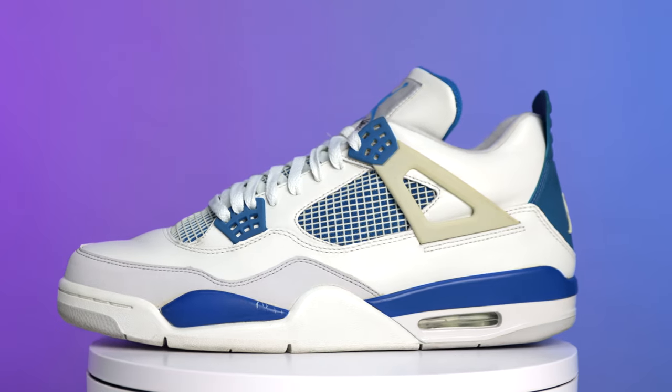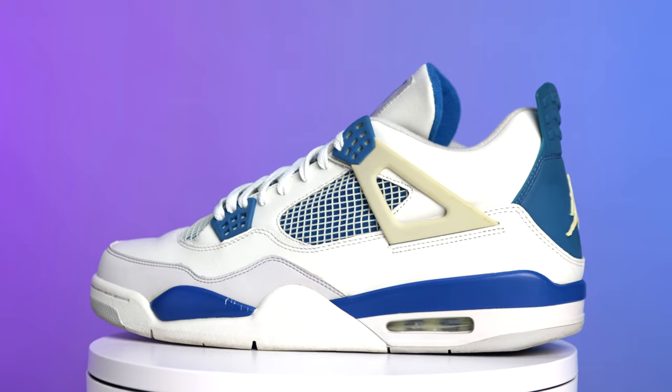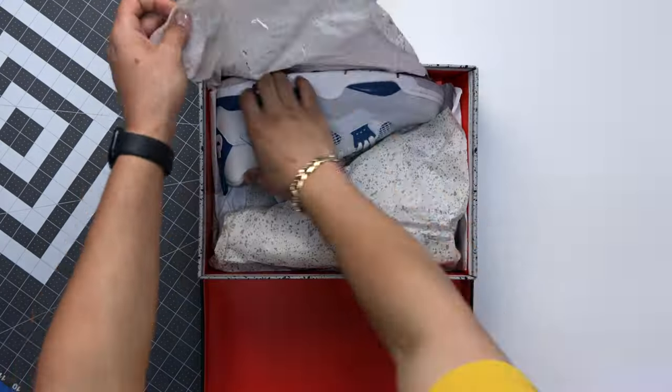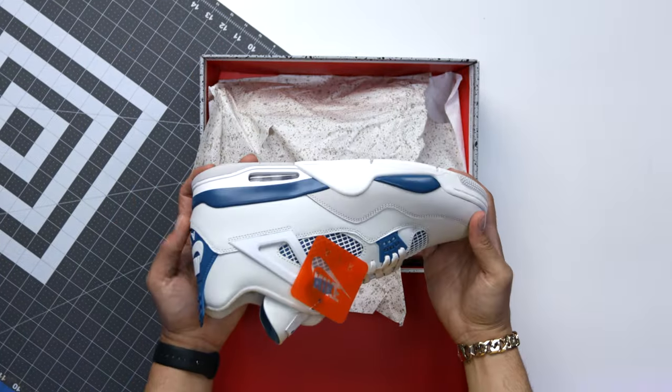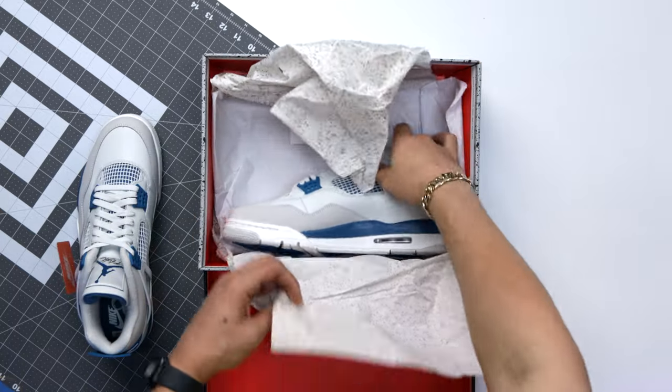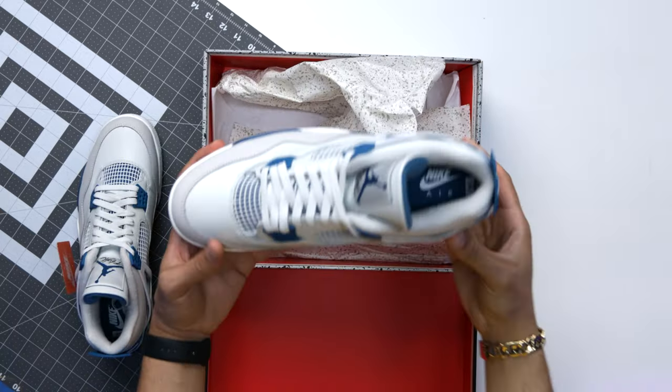I can say one thing — this 2006 pair, I wore these all the time in high school and they were my school colors. The Military Fours released about a month ago and they are the first version to have the Nike Air branding on them and the first to resemble the OG cut from the original 1989 pair.